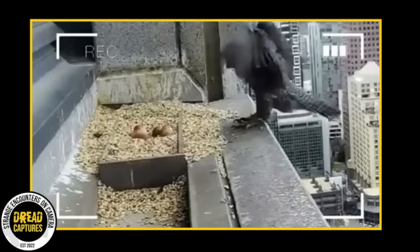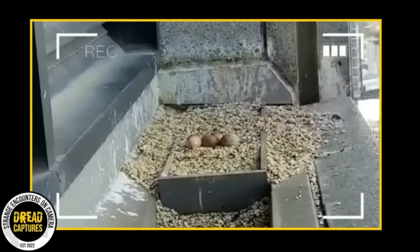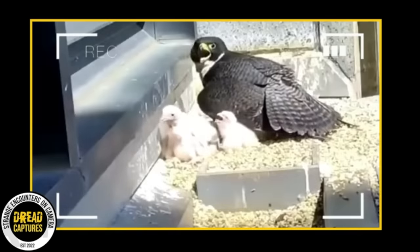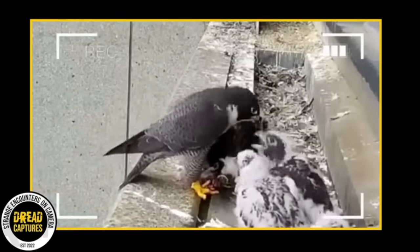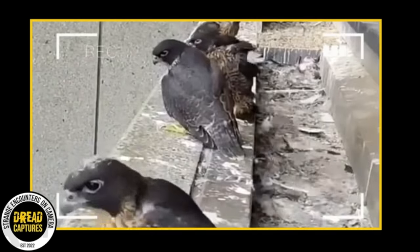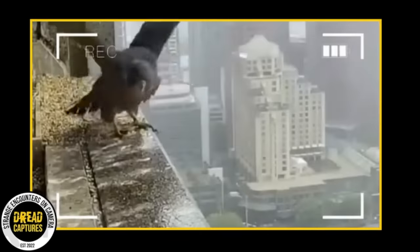A city office building set up a camera to watch this mama hawk care for and raise her babies. Watch as they progress through the ages — it shows her feeding them. They're getting big quickly. In a blink of an eye, thanks to the internet, we have almost four fully grown hawks. And that last hawk at the end of the video that's flapping its wings is the last one to leave the nest.